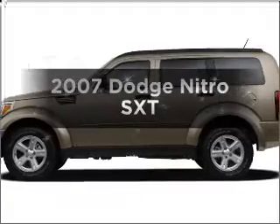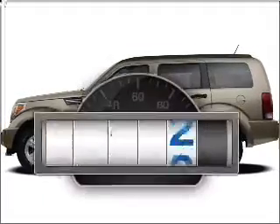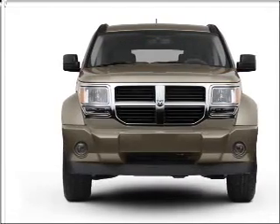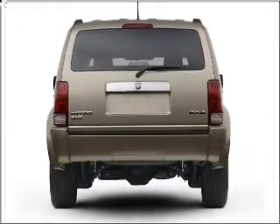Check out this 2007 Dodge Nitro. This is the set of wheels you've been looking for. With low miles, this automobile will take you far and get you where you want to go. With a solid 6-cylinder engine connected to a smooth shifting transmission, premium wheels give a more luxurious look.